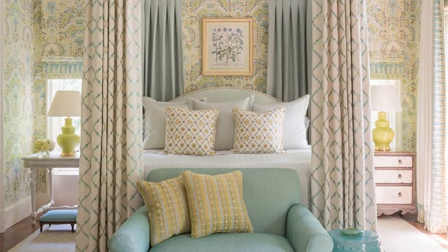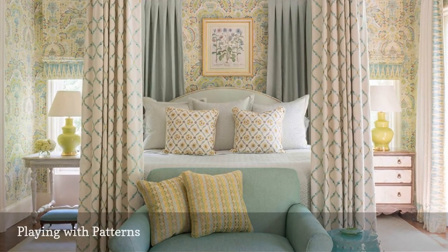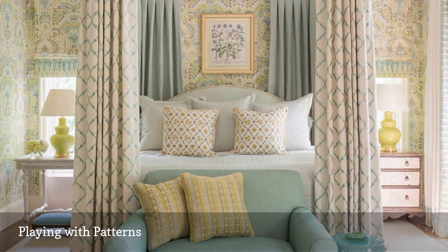This stunning bedroom from Phoebe Howard combines multiple dramatic patterns but still manages to be serene. The trick is sticking with a muted, limited color palette.